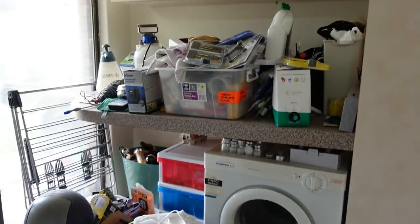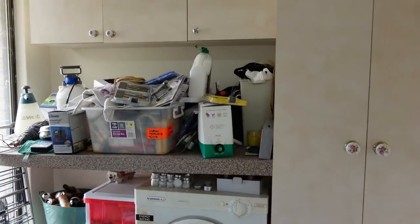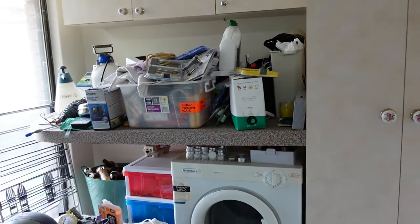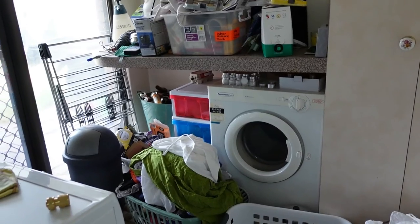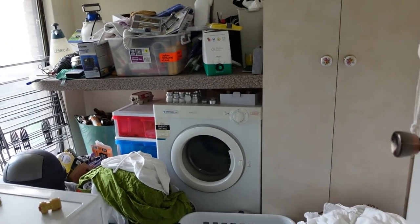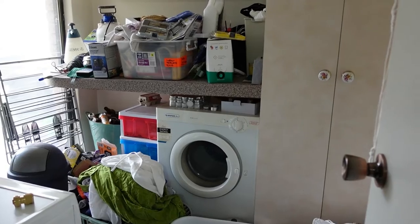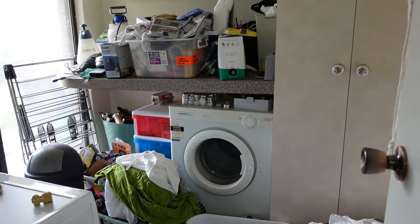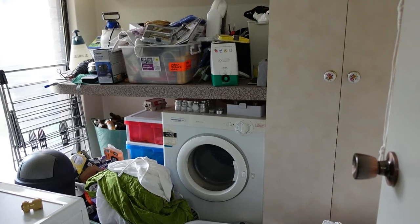So there is all kinds of stuff in here that doesn't need to be here, and all kinds of stuff that I need to sort out and find homes for. This is the starting point. It's probably going to take me quite a long time — I mean weeks — to get this sorted because I'm not quick at this kind of stuff. I'll take some videos along the way and see how progress is.